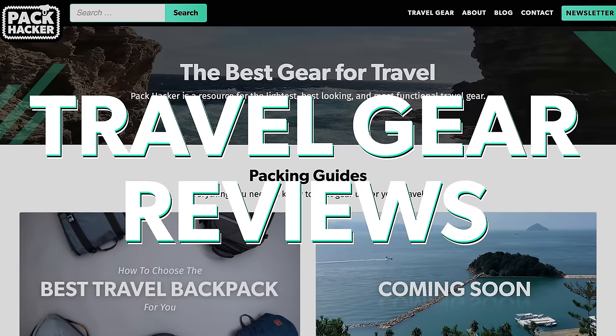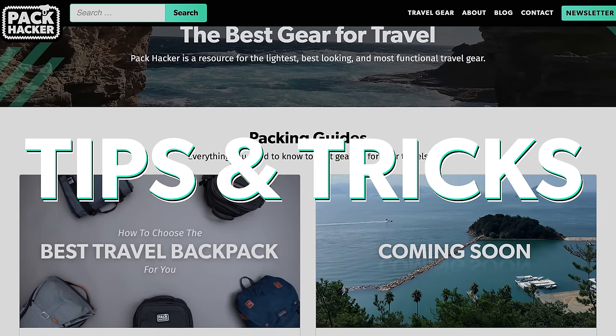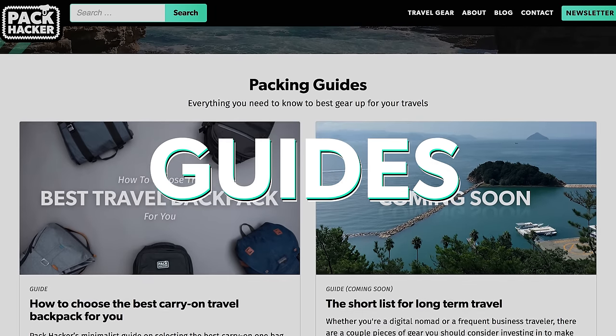In this video series, you'll learn how to choose the best one-bag travel backpack for you. I'm Tom, the founder of Pack Hacker, and we're a team of frequent to perpetual travelers that do travel gear reviews, share our tips and tricks, and make guides just like this one.